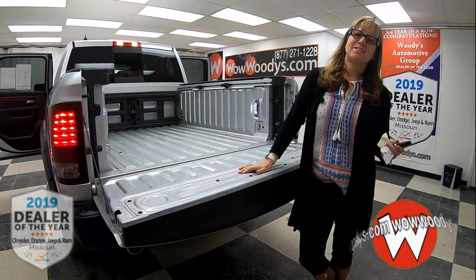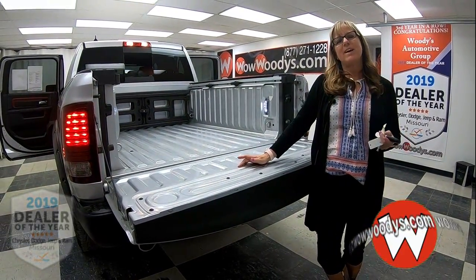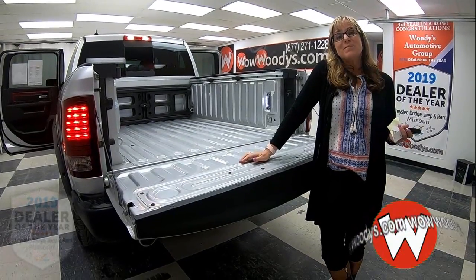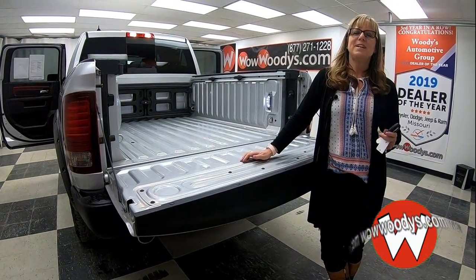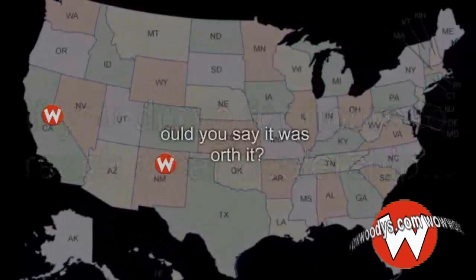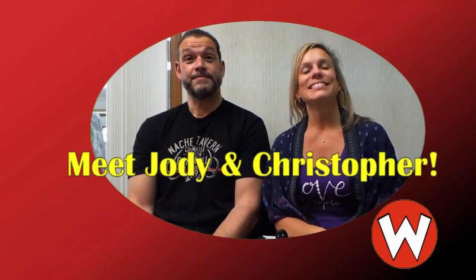If you're in the market for a Ram Rebel, this is a great option — but we've got other ones as well. Check them all out on our website at wowwoodys.com or come visit us on our 15-acre mega lot. I'm Sonia — until next time, wow!